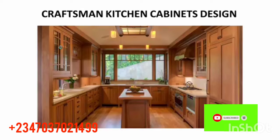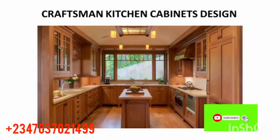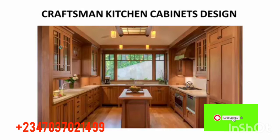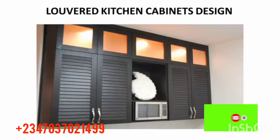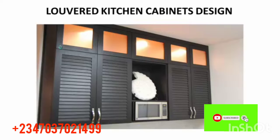The next one is a craftsman kitchen cabinet design. This one is heavy duty — it has so many cupboards and lots of features. I think this should be a family kitchen design. It has lots of cupboards with lighting at the top, and it looks so good and wonderful for your kitchen.